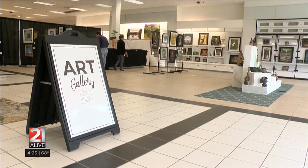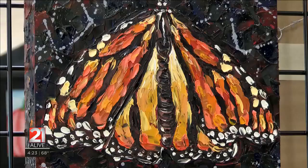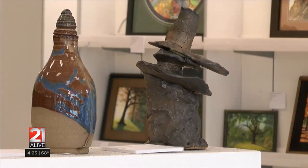As you can see if you look around, there are almost 300 pieces of art here, and it does not look like it — 300 pieces, from paintings of all kinds, to pottery and sculptures, to jewelry, and even some photography.